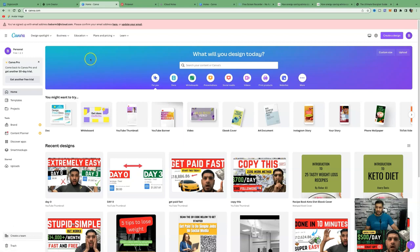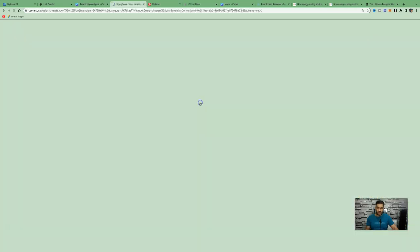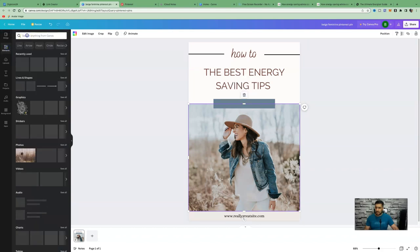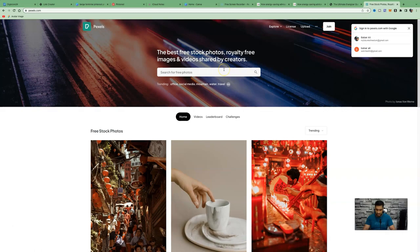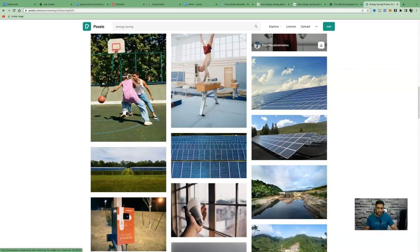To create promotional pins, use a free software like Canva. Click 'Create a Design' or search for Pinterest templates. You can create one from blank or use provided templates. For example, change the text to 'The Best Energy Saving Tips' to grab attention. You can search for relevant graphics under Elements, or if unavailable on a free account, go to Pexels.com and search for 'energy saving' to find a suitable image.